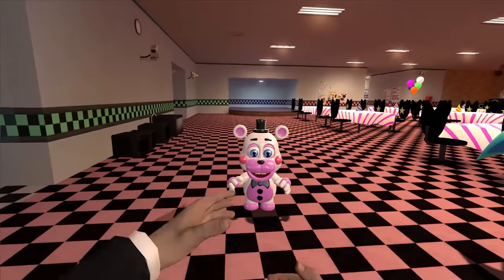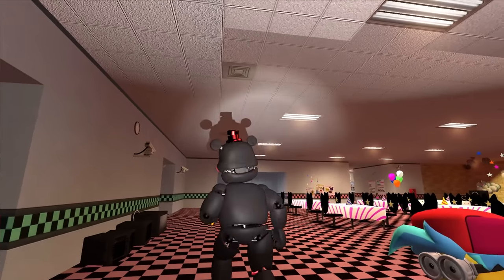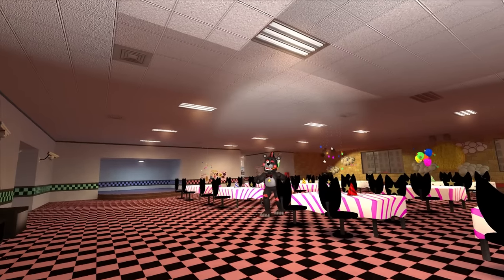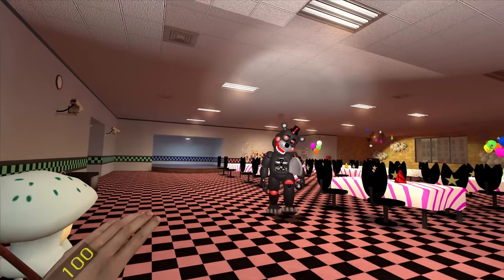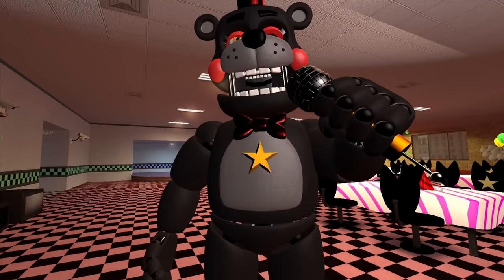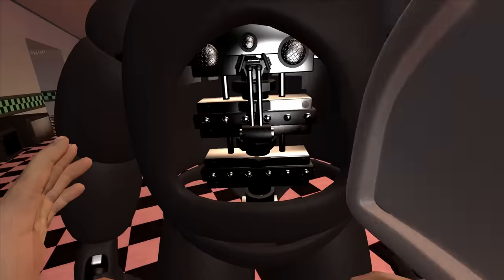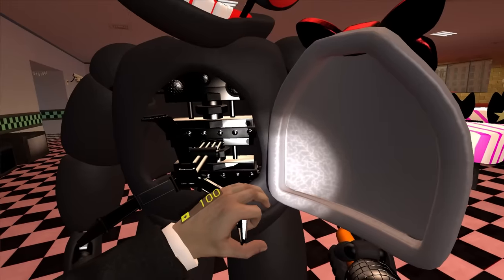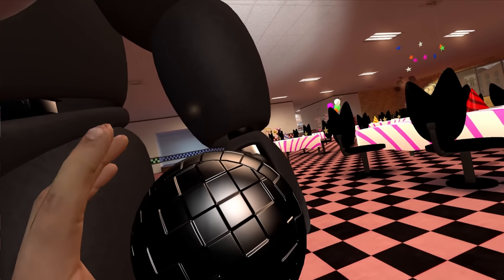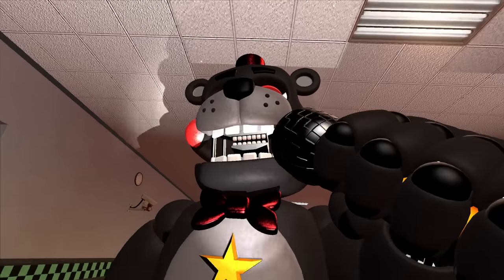The next one is Lefty, guys — how I love this animatronic! Let's have our signature song. I'm going to go to work in a pizzeria to scare the guards. Show me what's inside of him — I saw you can get something inside. Wow, I feel this thing is very sharp. I never paid attention that it's so detailed — it looks really cool, it's just awesome. I can look right into your jaw.